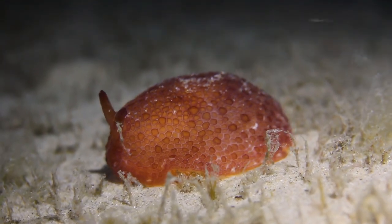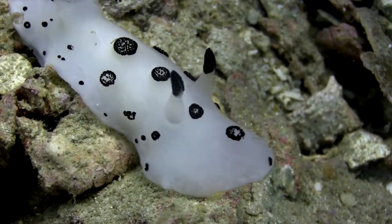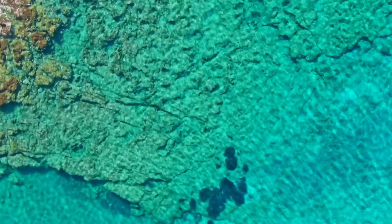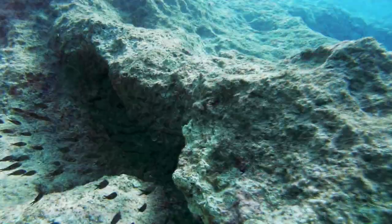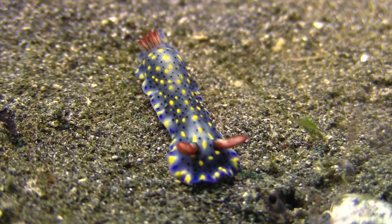Join us as we explore various species, including the adorable sea bunny. Our adventure begins in the crystal-clear waters of the ocean, a paradise teeming with life. Here, hidden beneath the waves, a diverse array of sea slugs grace the ocean floor.